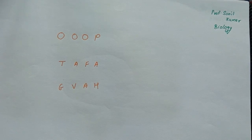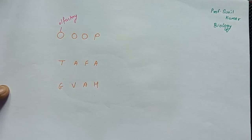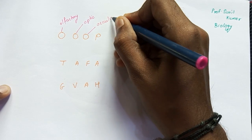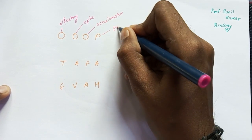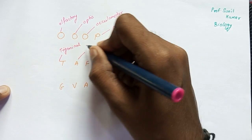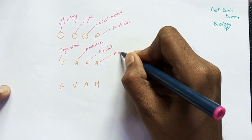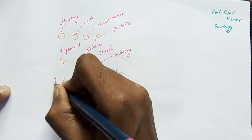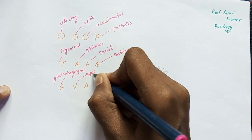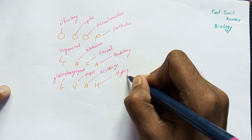The first 'O' stands for olfactory — so the first cranial nerve is olfactory. The second 'O' stands for optic. The third 'O' stands for oculomotor. 'P' stands for pathetic. 'T' stands for trigeminal. 'A' stands for abducens. 'F' stands for facial. The next 'A' stands for auditory. 'G' stands for glossopharyngeal. 'V' stands for vagus. The next 'A' stands for accessory — that is spinal accessory. 'H' stands for hypoglossal.